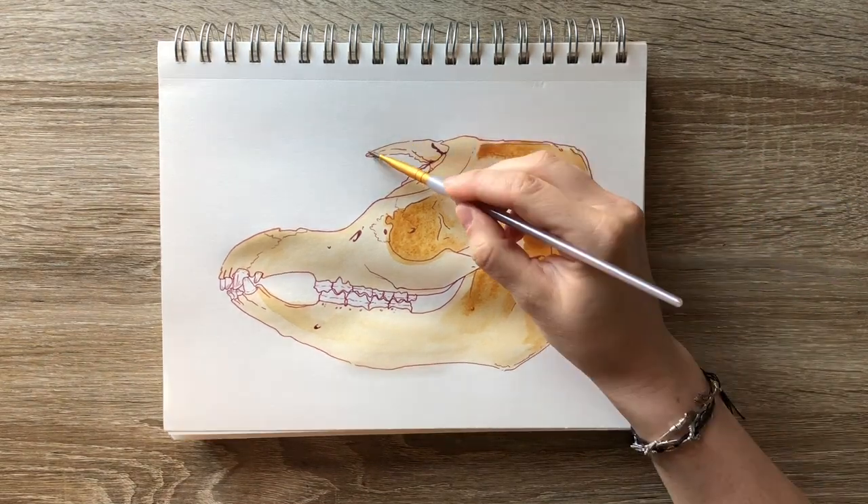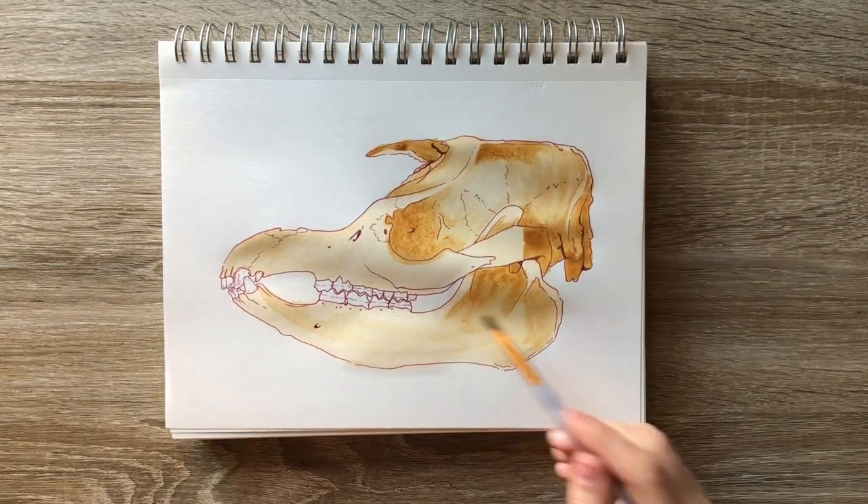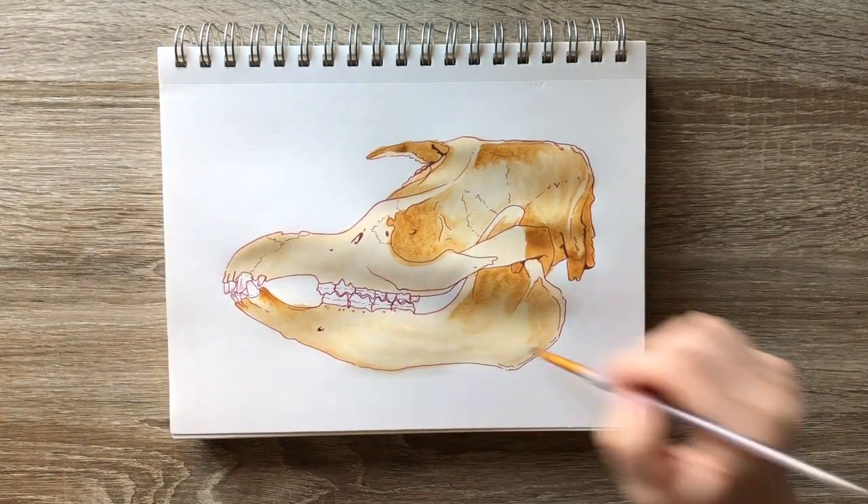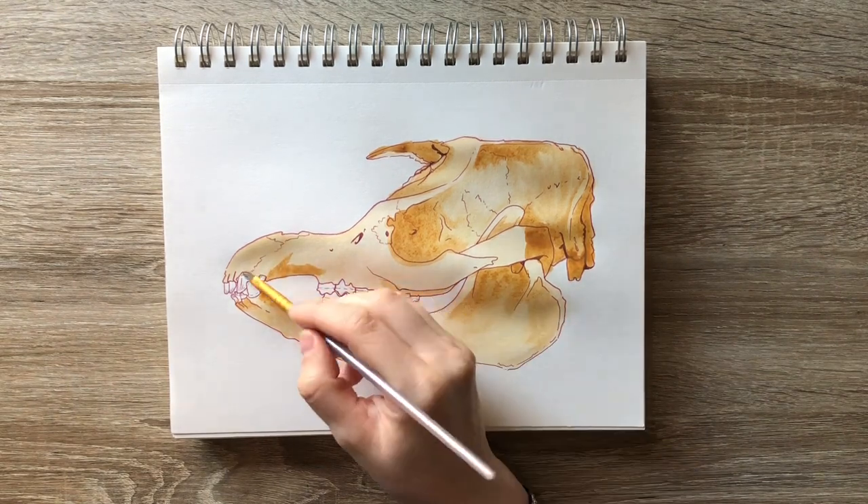I still overall really enjoyed the experience of painting the skull in watercolor. I don't think I've done that yet — I've always done it with markers or with gouache. So this was a really fun experience.